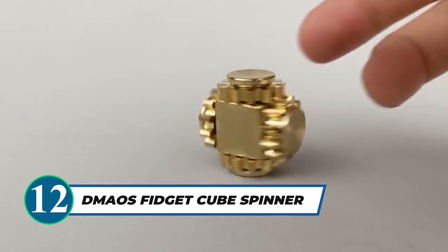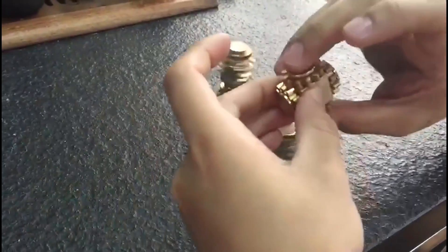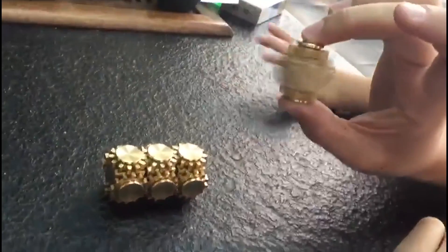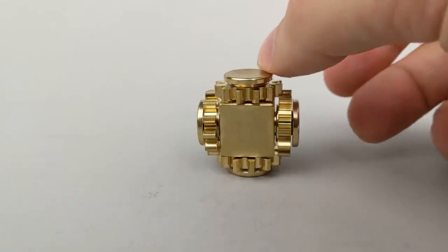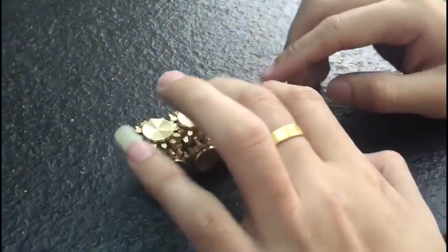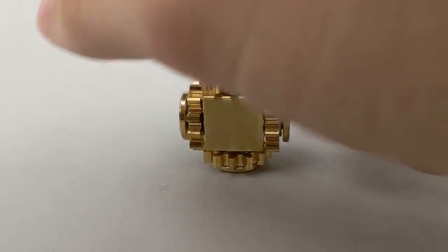Discover the mesmerizing fun of the DD Mouse Gear Box Fidget Spinner, an exceptional choice for kinetic action and endless enjoyment. With its interlocking gold-colored brass gears and unique box design, this handmade spinner provides an immersive experience. Perfect for relieving stress, ADHD symptoms, or simply having fun, it's a must-have for fidget enthusiasts seeking more rotation and tactile engagement. Embrace the captivating world of fidgeting with this high-quality metal spinner.